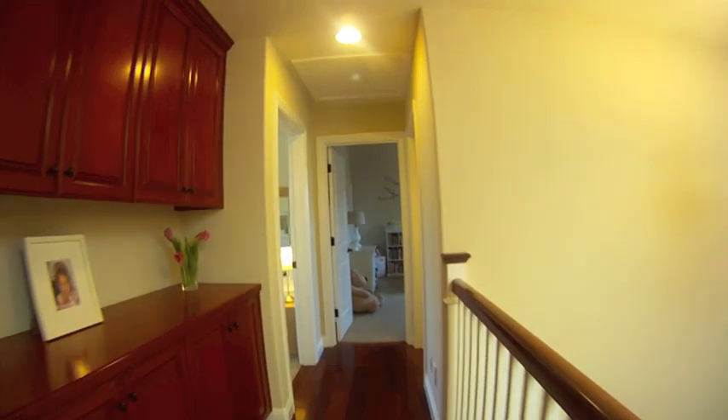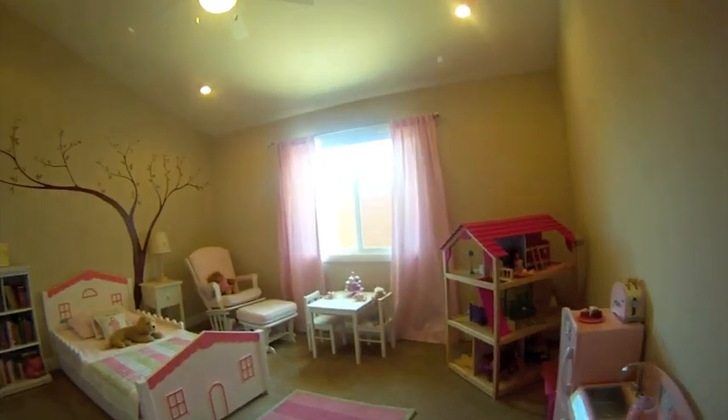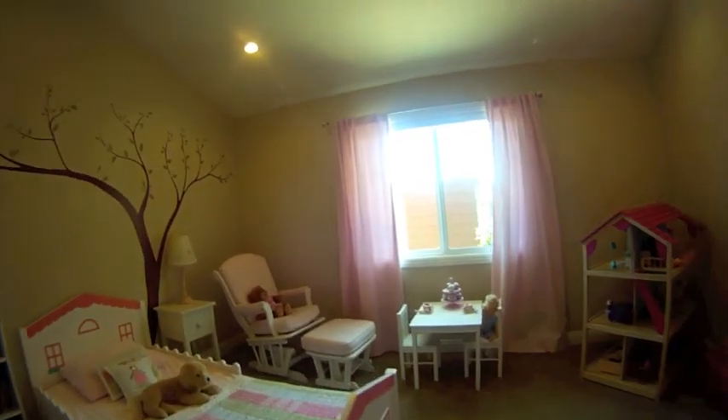Moving down the hall we come to our second bedroom. This room has high ceilings, lots of natural light and a walk-in closet. Right outside the room is its own bathroom.